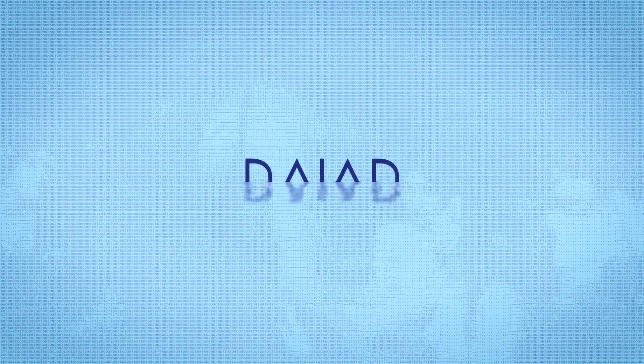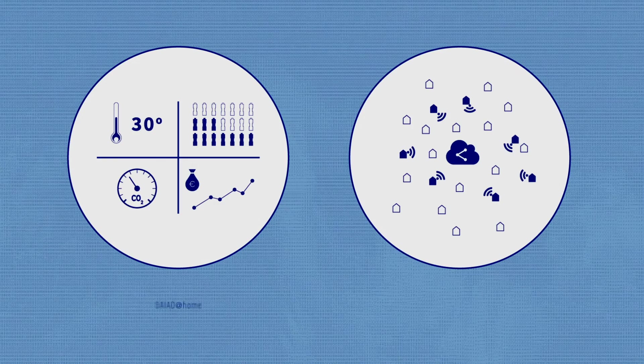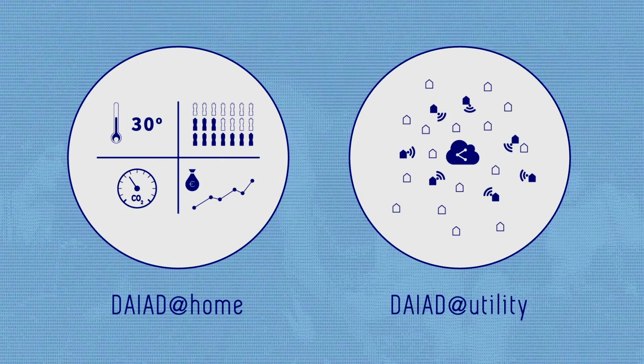DIAD is a research project funded by the European Union with a single mission: to empower consumers with the missing knowledge and tools they need in order to sustainably improve their water use. We have developed two unique systems that can work independently or complement each other to further increase water efficiency.